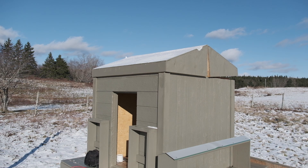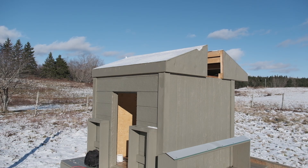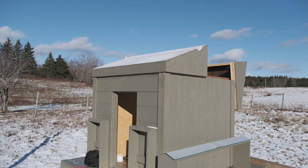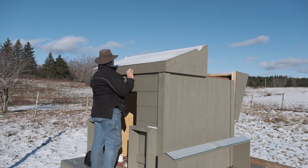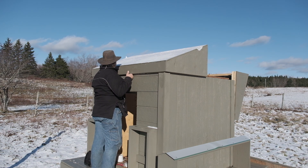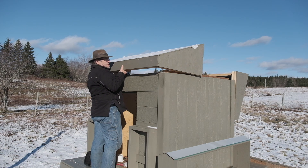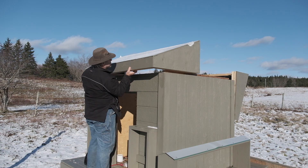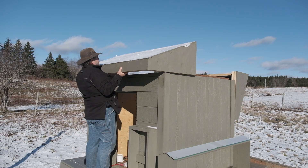Each side of the roof weighs about 40 pounds. I could have built it to about half that weight, but I wanted to build it for snow load. I'm contemplating building a lighter roof for summer months and maintaining this heavier version for winter. It's a simple matter to get the roof off, and it's designed to resist freezing up in winter. A little push-up of a couple of inches gives me some purchase to grab it, and then I slide it back and out.